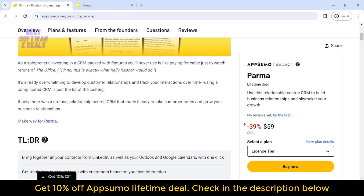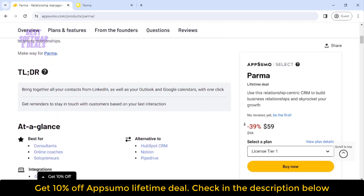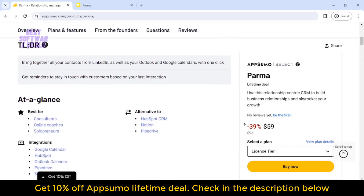Parma is the simple networking buddy you've been waiting for. So why are you still waiting? Hit that buy now button and kiss those complicated CRMs goodbye.